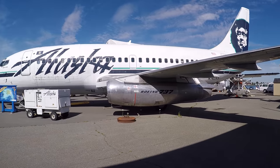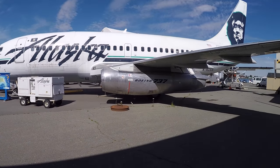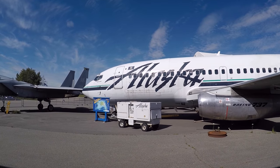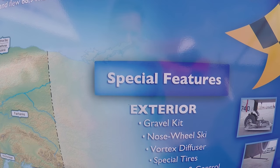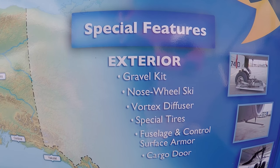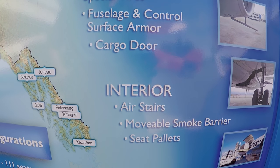Alaska Airlines 737 here — they say this one was modified to land on gravel and it also has interchangeable seats inside, so it can be custom-fitted for whatever they need. You can see they got the full option package on this thing: gravel kit, nose wheel ski, vortex diffuser, special tires, fuselage and control surface armor, cargo door, air stairs, smoke barrier, seat pallets.